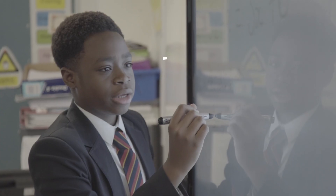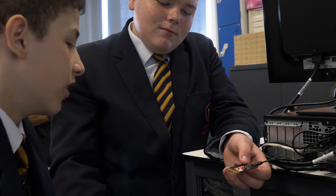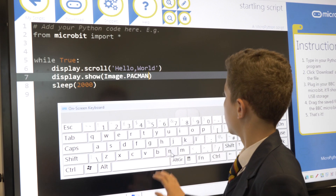The students have interacted very well with the big pads. They can do different activities — for example in maths they can do angles, and in computer science they could use it for coding.